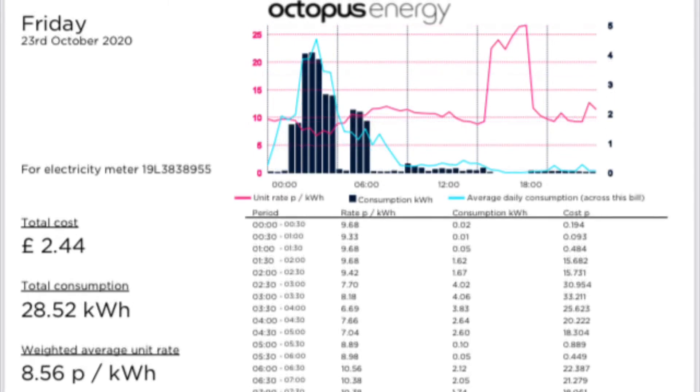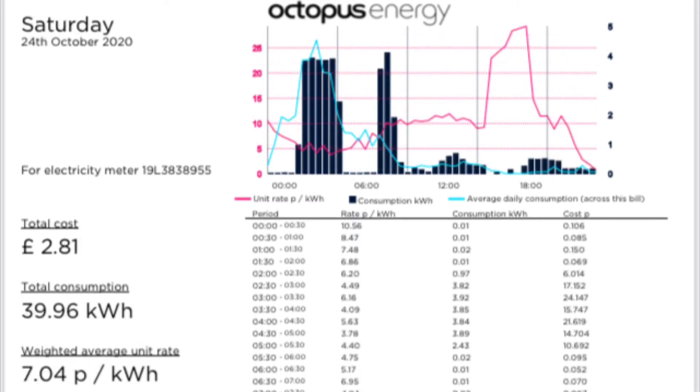On Friday the 23rd of October, we had a cost of £2.24 for 28.52 kWh, with an average cost of 8.56 pence per kWh. On Saturday the 24th of October, we had a cost of £2.81 for 39.96 kWh, with an average cost of 7.04 pence per kWh.